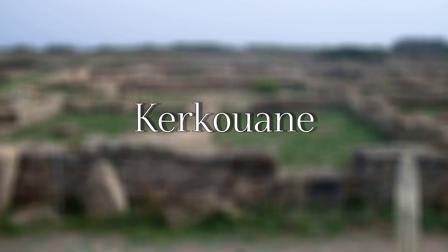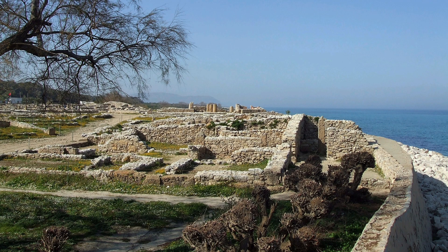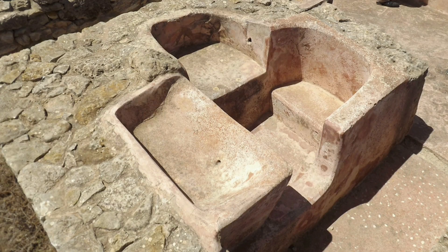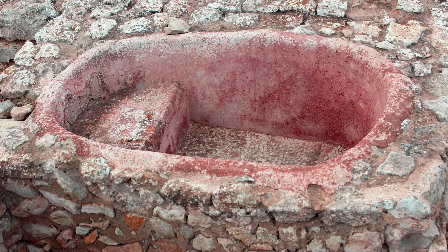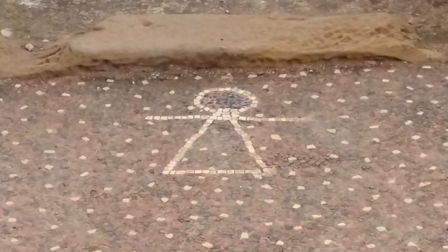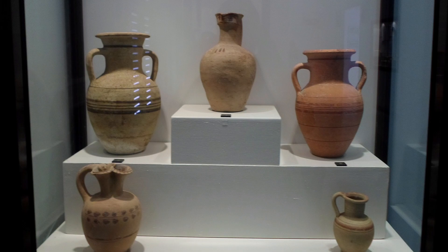Kerkouane — this Punic city, located at the tip of the Cap Bon Peninsula, has been on the UNESCO World Heritage list since November 28, 1986. The site presents the advantage of having been definitively abandoned and not rebuilt after having suffered total destruction after the first Punic War. This has provided Tunisia and the international scientific community with the only preserved Punic city.